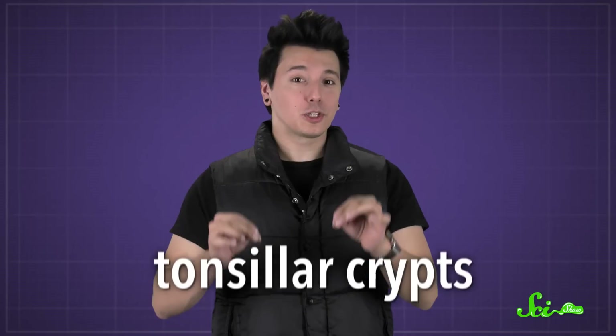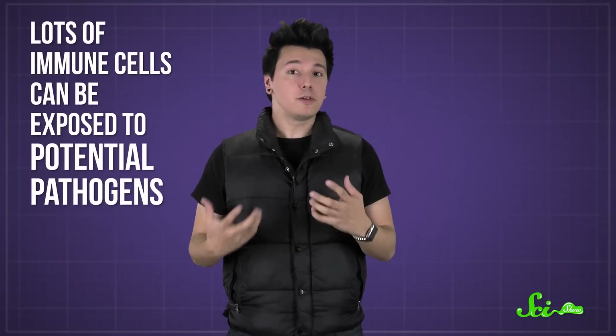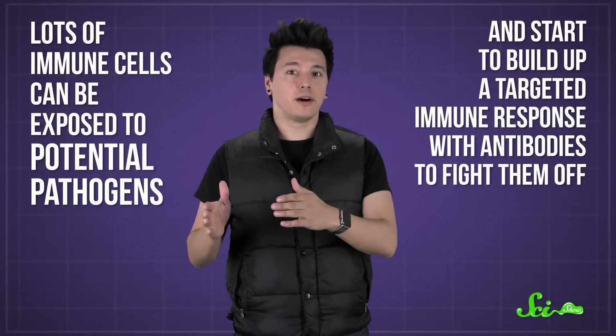The palatine tonsils are full of tonsillar crypts, which are deep folds of tissue that are designed to lure in bacteria and maximize the amount of tissue that those bacteria touch. That way, lots of immune cells can be exposed to potential pathogens and start to build up a targeted immune response with antibodies to fight them off. Unfortunately, when you have cozy crevices for bacteria, sometimes they get a little too comfortable.